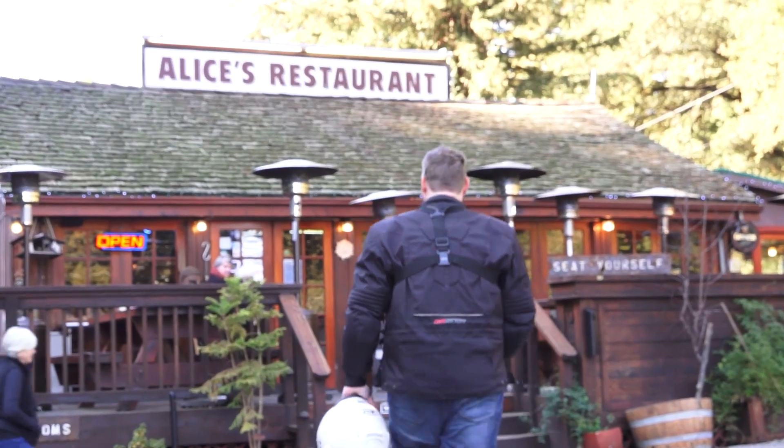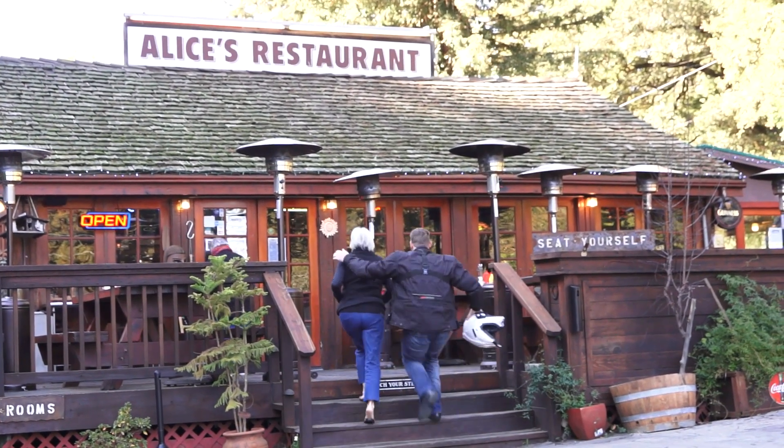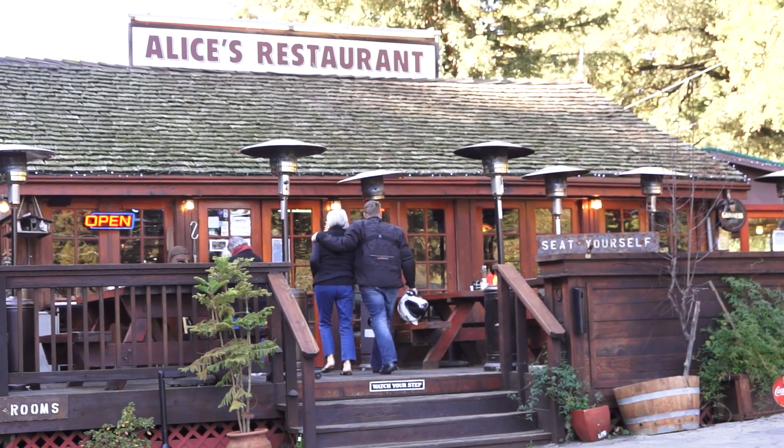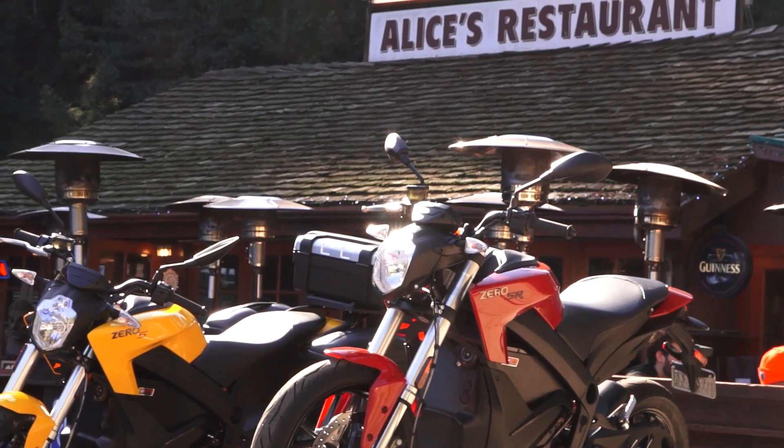We rode the S and DS bikes all the way up from Santa Cruz to Alice's Restaurant on Skyline, which overlooks Silicon Valley — and here's where we'd normally settle in for an 8-hour wait as our bikes sat plugged into the wall. But instead, the Zero team unloaded a fresh van load of big, bad SRs with 100% full batteries, and as soon as we'd finished our Kawasaki burgers, we were off again on Zero's flagship performance bike.